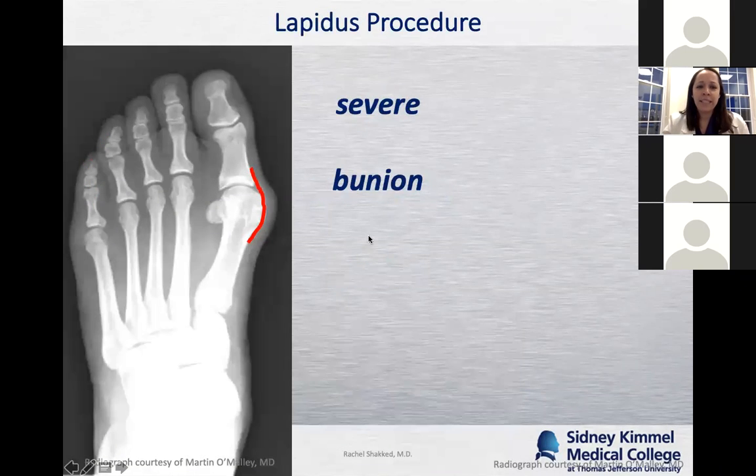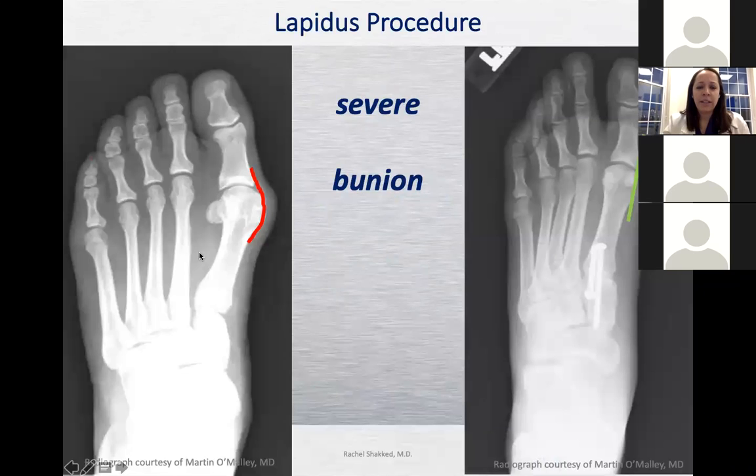For a more severe bunion, I do a Lapidus procedure — rather than cutting and straightening the metatarsal, you perform a joint fusion so that the first metatarsal is again parallel to the second metatarsal. You can see the screws crossing the joint holding everything together, with the toe nice and straight at the end.